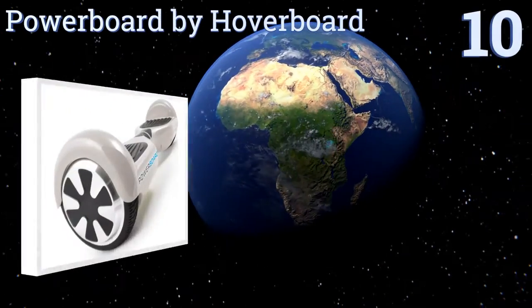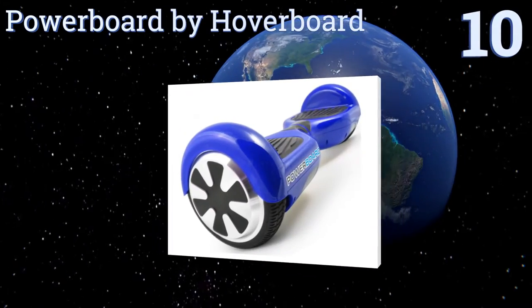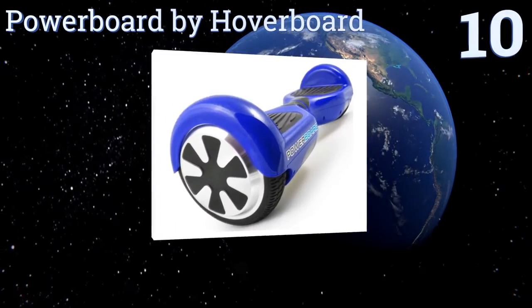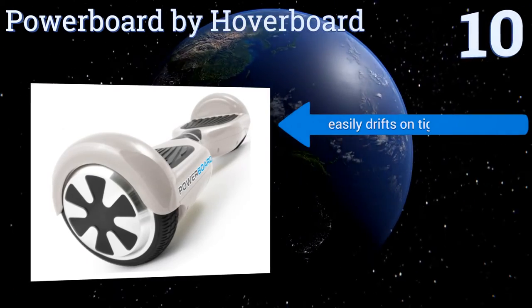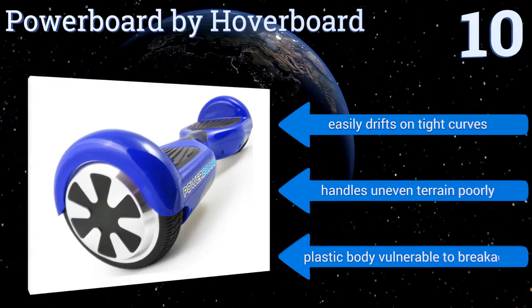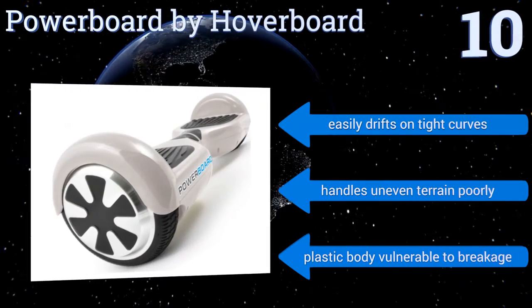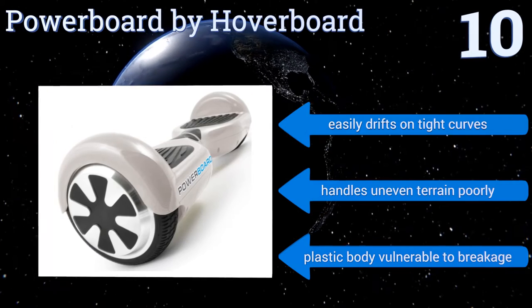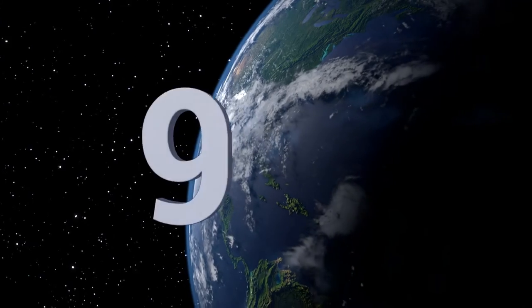Starting off our list at number 10, the Power Board by Hoverboard offers performance and power for less than most of its competitors. It's limited to six and a half miles per hour for safety but runs for up to six hours on a single charge, boasting dual hub motors and gyroscopic sensor technology for superior maneuverability. It easily drifts on tight curves; however, it handles uneven terrain poorly and its plastic body is vulnerable to breakage.